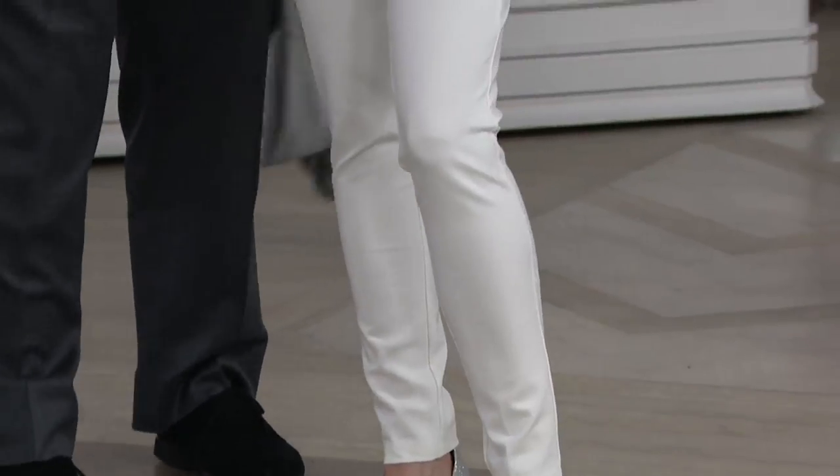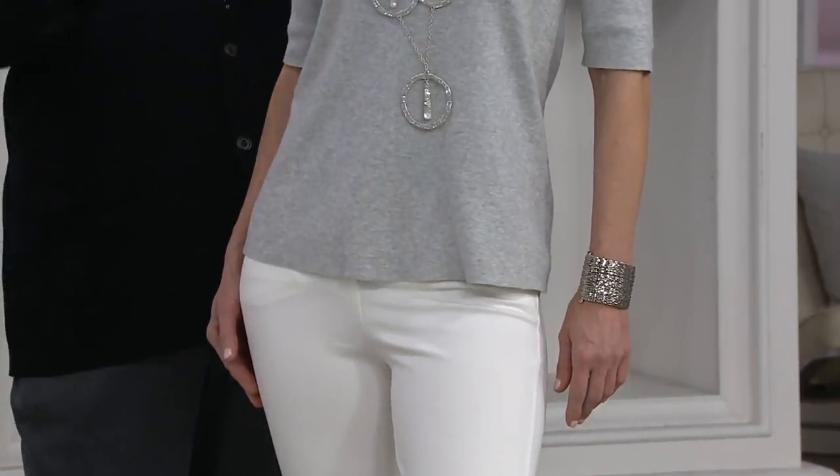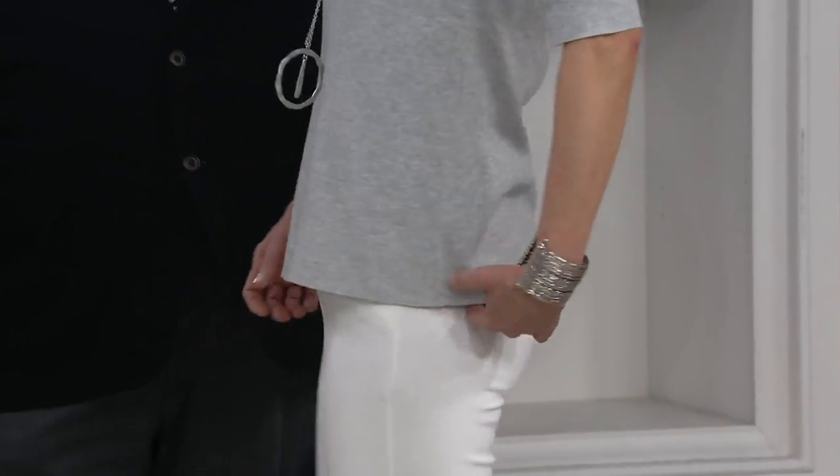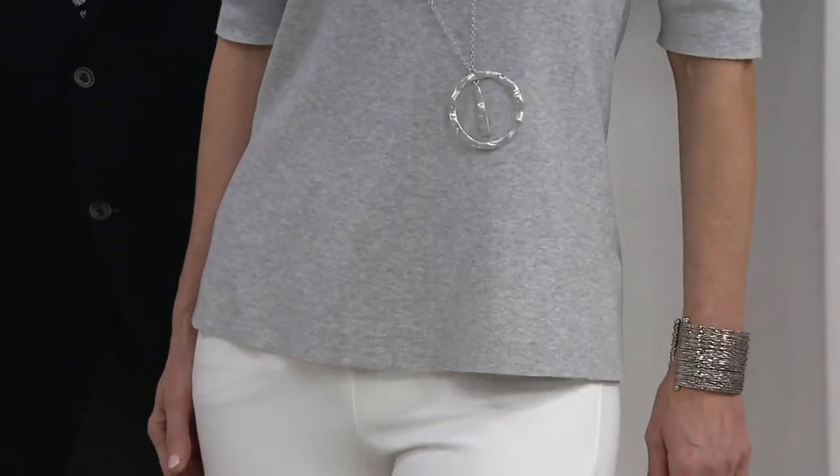This is the zip front pant — the new Ponte pant that matches the blazer. It's a basic, but it's a basic with style.